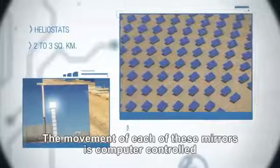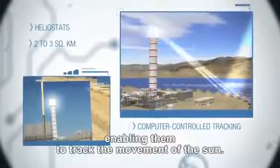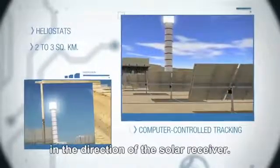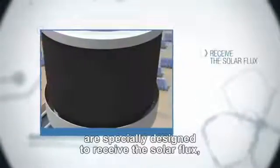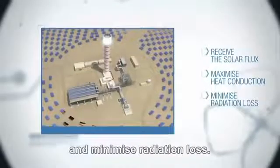The movement of each of these mirrors is computer controlled, enabling them to track the movement of the sun. The heliostats concentrate and reflect the sun's rays in the direction of the solar receiver. The external coating and elements of the boiler are specially designed to receive the solar flux, to maximize heat conduction and minimize radiation loss.